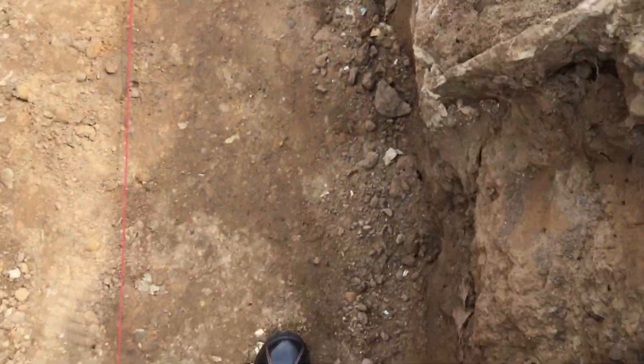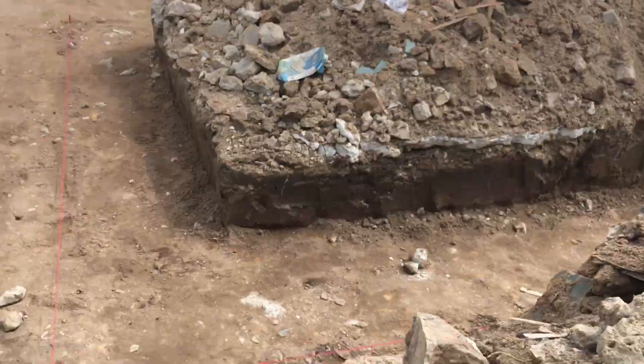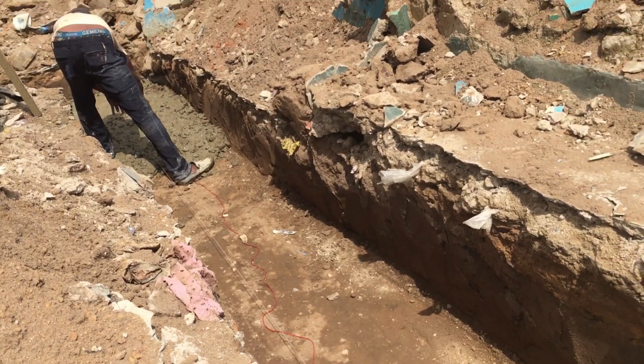Then backfill with all this hardcore. I assume they're also going to still backfill. I can make a longer video for you if you like, but that's the best I can explain right now.